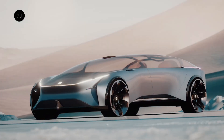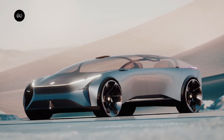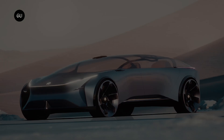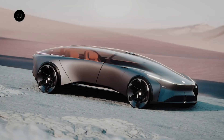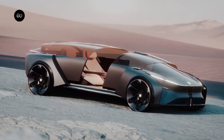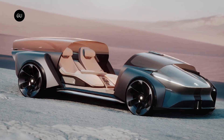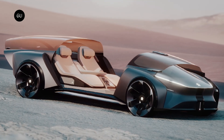The car you're looking at is called the Neo Eden, and it has been conceived as a way to bring together humans, nature, and artificial intelligence. It was created by Joonyoung Koo for his master's thesis at the Hochschule Pforzheim University in early 2022, just before he officially joined NIO as an exterior designer in September of the same year.